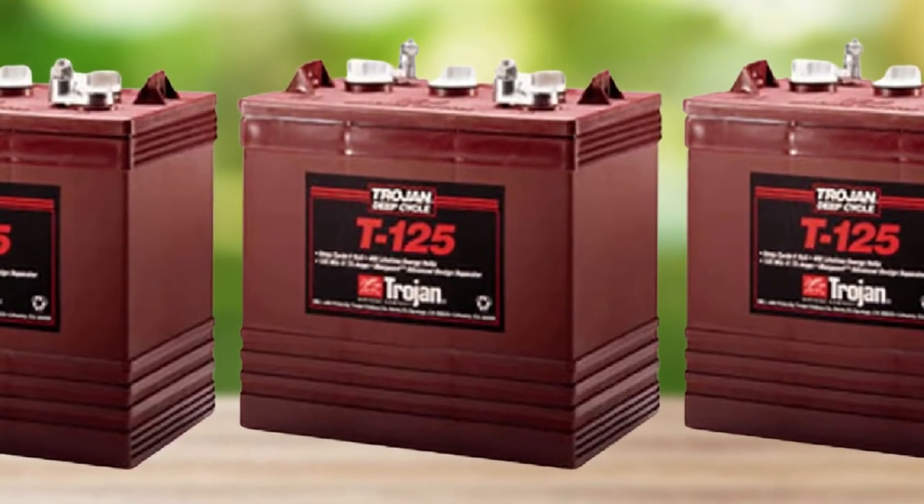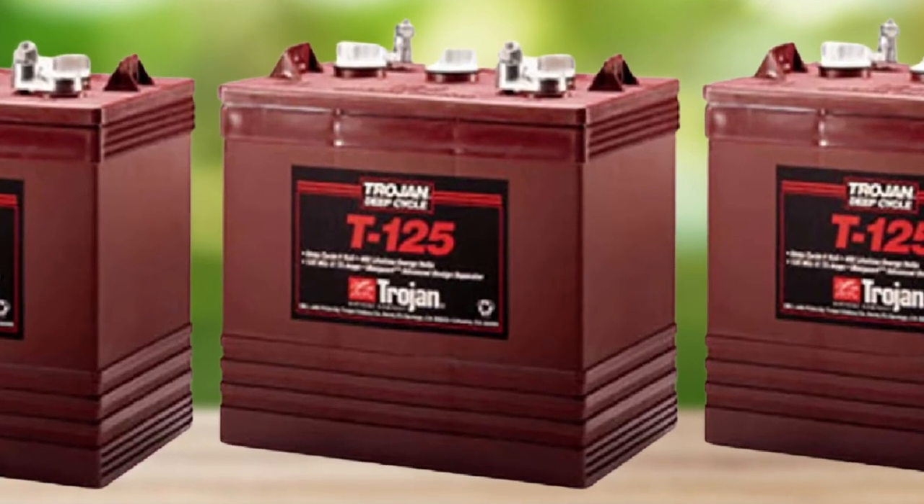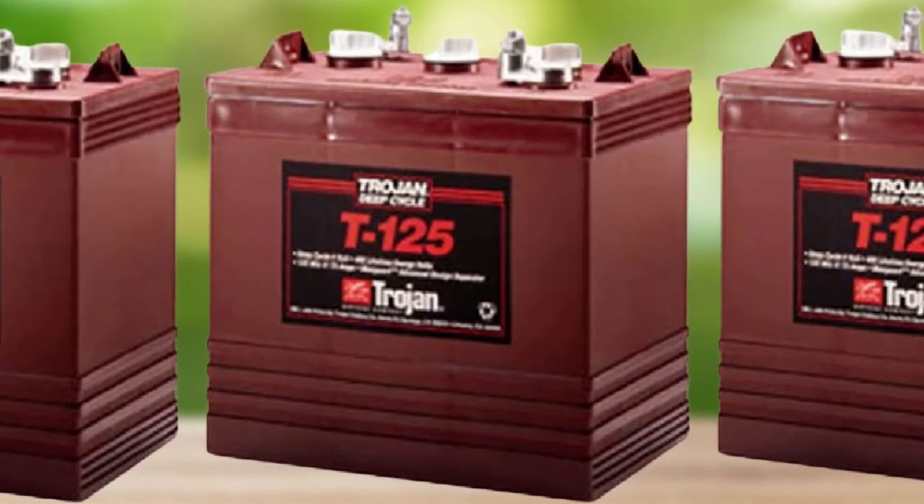Many seasoned golf cart owners will tell you that the Trojan batteries have cost the most up front, but they have lasted the longest.